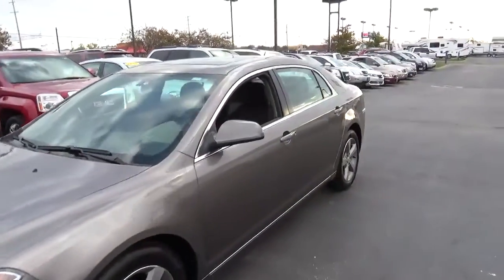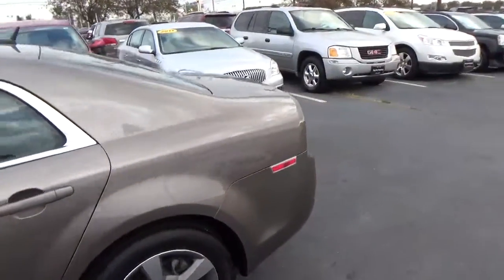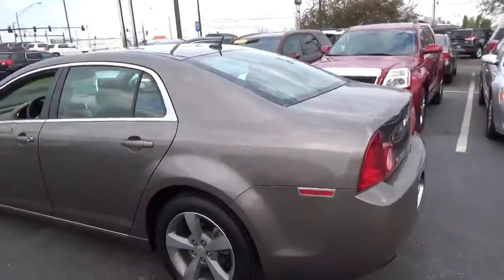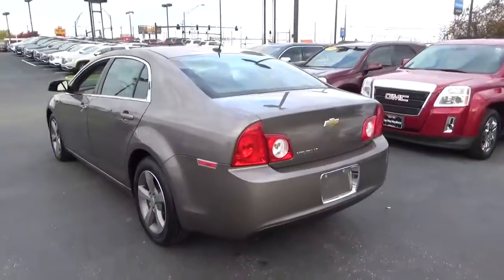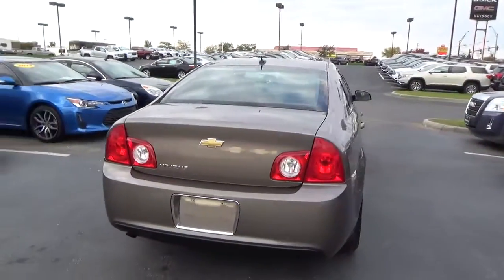Today we've got a 2011 Chevrolet Malibu LT with a mocha steel exterior and a cocoa and cashmere interior. 2.4 liter 4 cylinder engine with an automatic transmission. Current mileage is 50,441 miles.